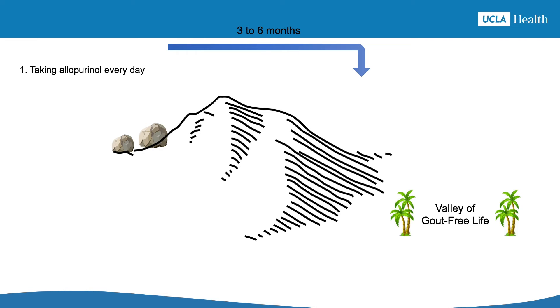The first challenge is making the decision to start allopurinol and then remembering to take it every day. It helps to focus on the goal and to set reminders like alarms or notes on the mirror so you can turn this commitment into an easy daily routine. An occasional missed dose is going to be okay, but if you go off your allopurinol for more than a week, your body will notice. Going off and on allopurinol is one of the best ways to cause a gout attack because it will cause your uric acid level to go up and down rapidly, which can disturb those uric acid crystals and trigger an attack.